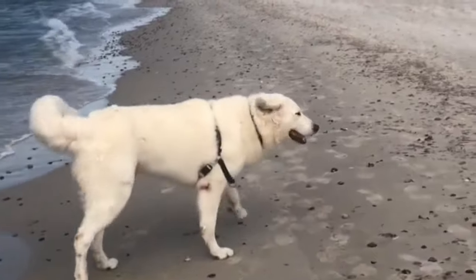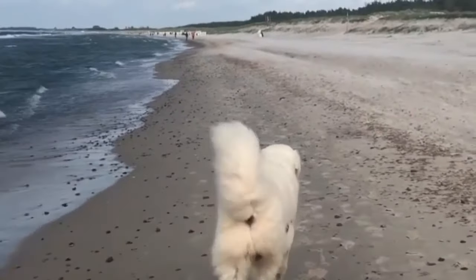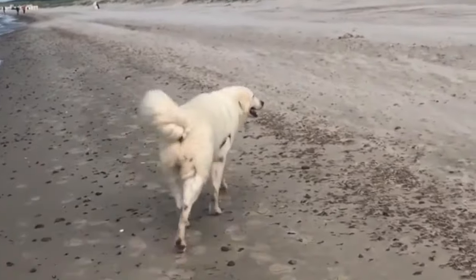King Matthias I of Hungary helped establish the breed by keeping them as his loyal bodyguards. He trusted his dogs more than his soldiers and courtiers. Kuvasz were also used at that time for large game hunting.